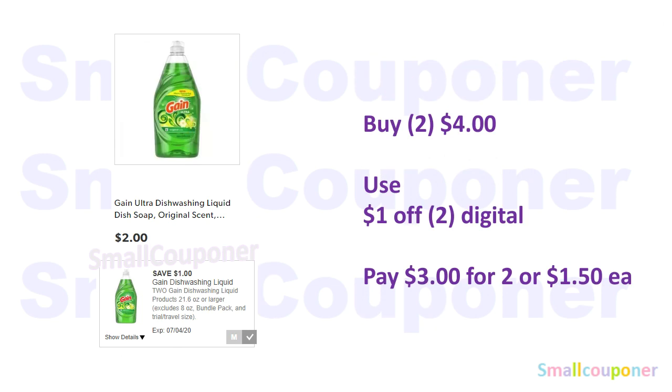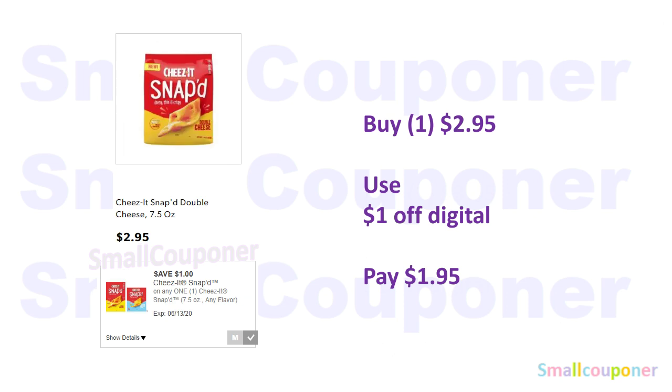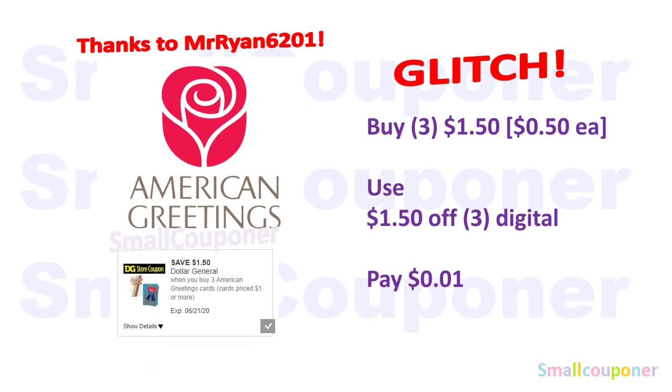For Gain Dish Soap, the 21.6 ounces are $2 each — buy two for $4, use the $1 off digital, and pay $3 for two, or $1.50 each. The Dawn Power Wash refills are $3.95 — use the $1 off digital and pay $2.95. The Cheez-It Snap, the 7.5 ounces, are $2.95 — use this $1 off digital and pay $1.95. Thanks to Mr. Ryan6201 for telling me about this deal.